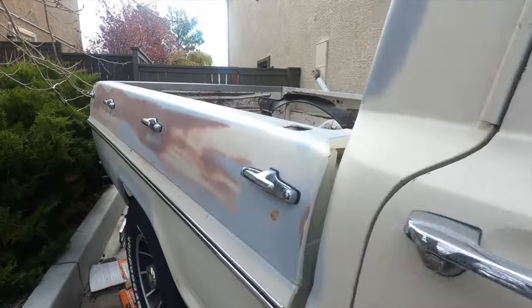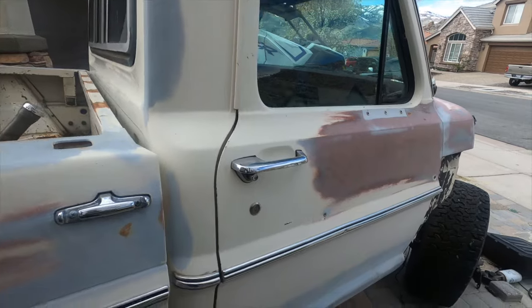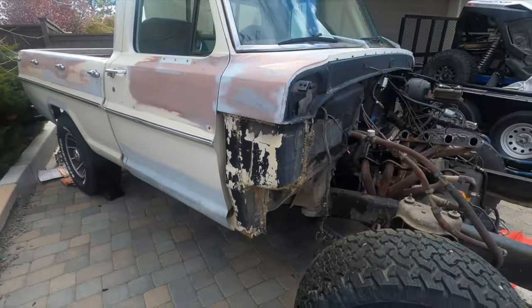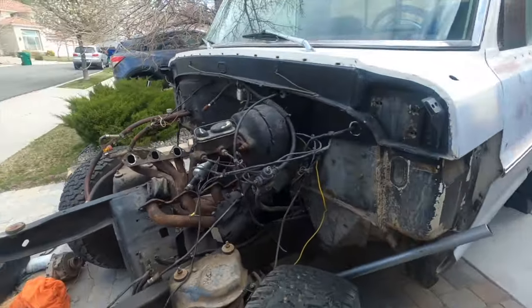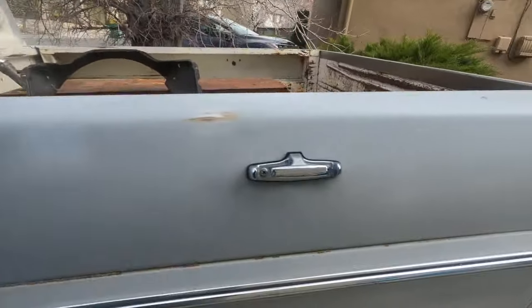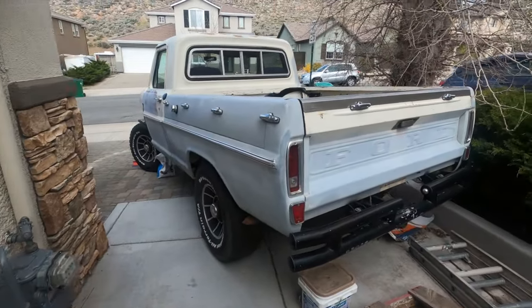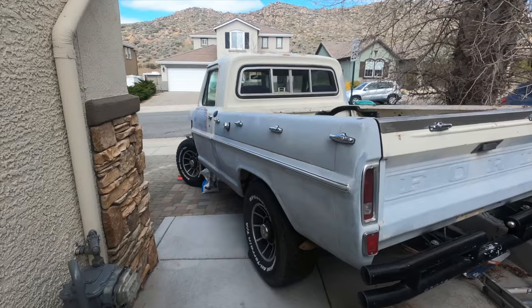So apparently this could be a rare truck - a unicorn, because they don't exist - but it is an F-250 short bed from all indications. Not sure what that means for value, but I wanted to show you guys that the frame is stamped, the door tag looks original and says 115, and there's no indication it's been cut. The bed looks original and uncut too, so I think it's a short bed.